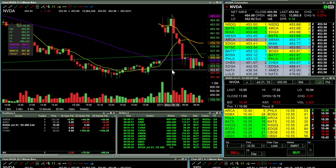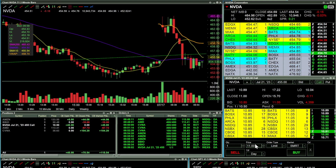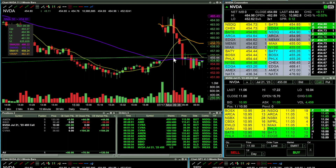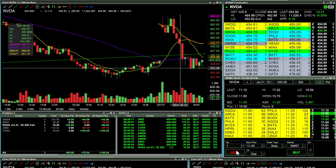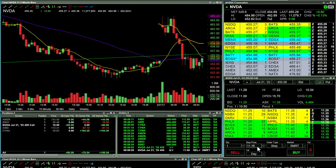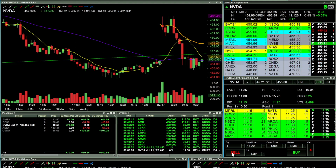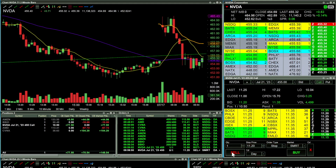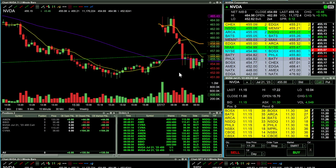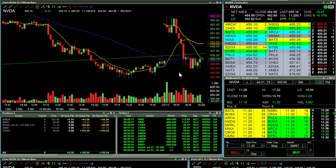In there — one contract at 10.50. Let's see if it can make the break at 454.70. I'll get out at 11 — that's a 50-cent scalp. Stop in at 11. Shooting for 11.30. Stop moved up to 11.20. Come on, get above 11.40 — got to get above 455.30. Stopped out there for a 65-cent move on one contract. Walking away now at $135.54 on the day.